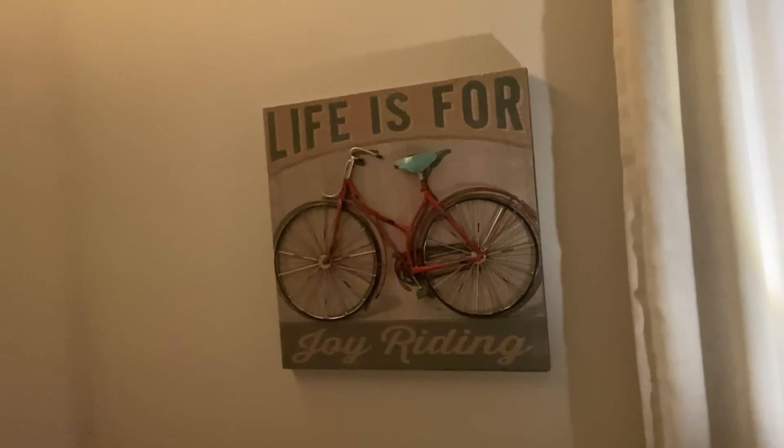And then I have one singular poster right here, which I'm sure you've seen from my videos. It's the Smiths poster. I need more posters, but I've been wanting to buy more for, like, a year now and I haven't bought any. And I have this one here that my mom got me. It says, 'Life is for joyriding.'